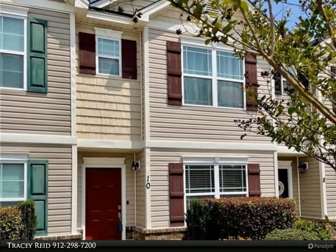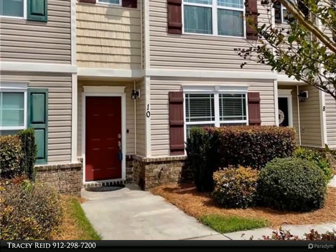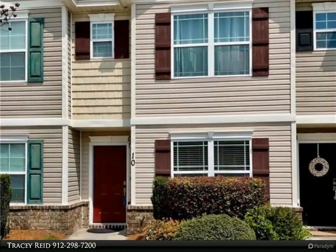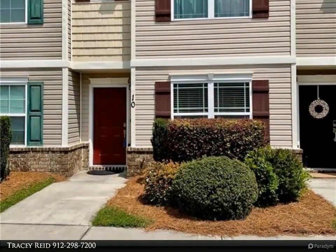A rare opportunity in Spring Lakes to own this gorgeous, freshly painted, two-bedroom, two-and-a-half bathroom townhome. A home like this does not come around often.